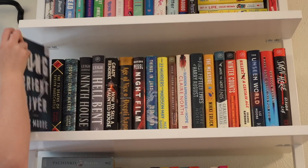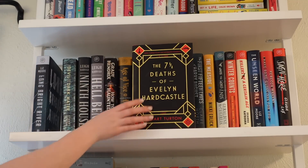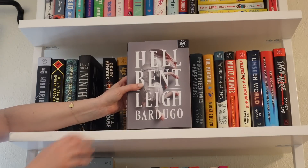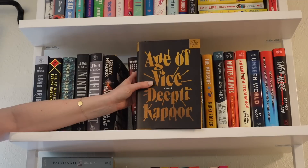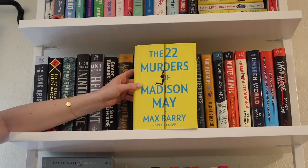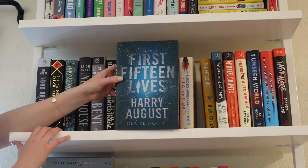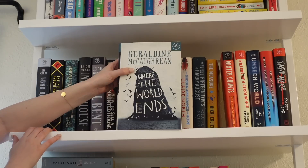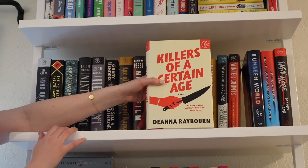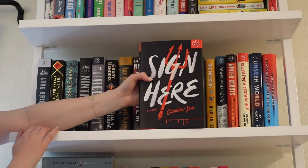My mystery/thriller shelf. Starting with Long Bright River by Liz Moore, The 7½ Deaths of Evelyn Hardcastle and The Devil and the Dark Water by Stuart Turton, Ninth House and Hell Bent by Leigh Bardugo, How to Sell a Haunted House by Grady Hendrix, Age of Vice, Night Film by Marisha Pessl, The 22 Murders of Madison May, Once There Were Wolves by Charlotte McConaghy, The First Fifteen Lives of Harry August by Claire North, The Measure, Where the World Ends, Winter Counts, Killers of a Certain Age, The Unseen World by Liz Moore, I Have Some Questions for You, and Sign Here by Claudia Lux.